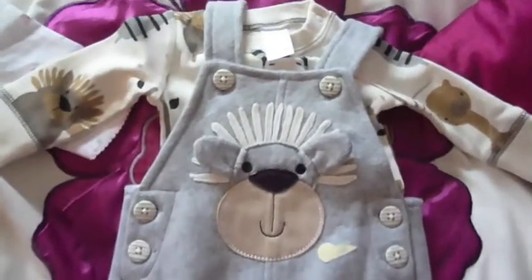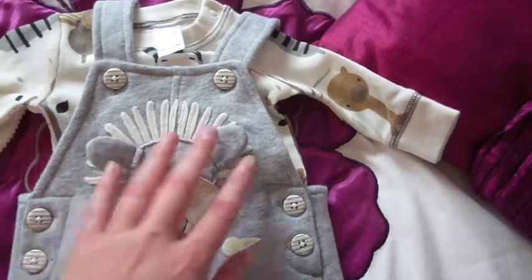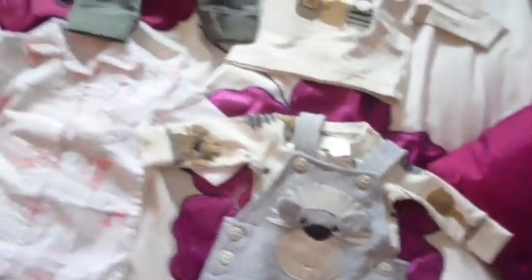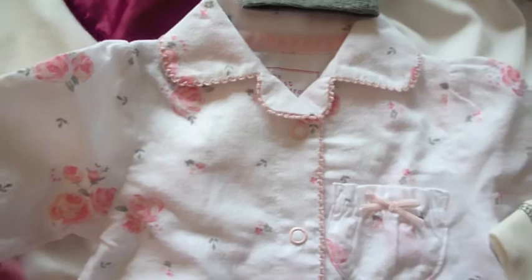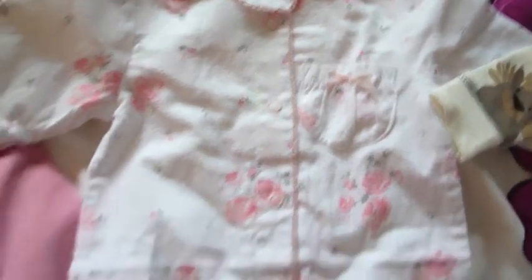And then this really cute little dungaree set — it's got little 3D ears and it's just so adorable. And then for Phoebe when she comes, I got her these floral pyjamas, as she's now obsessed with floral. These are size 0-1 month, and they've got a little pocket with a bow.